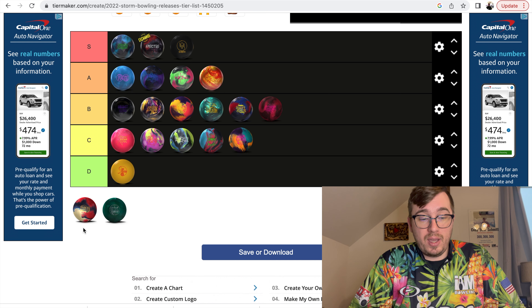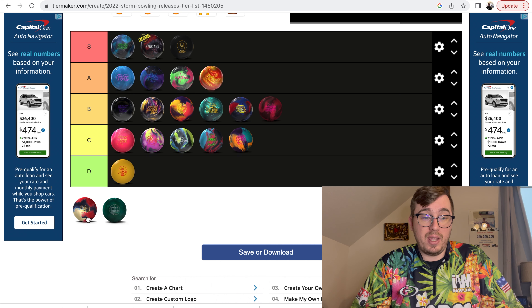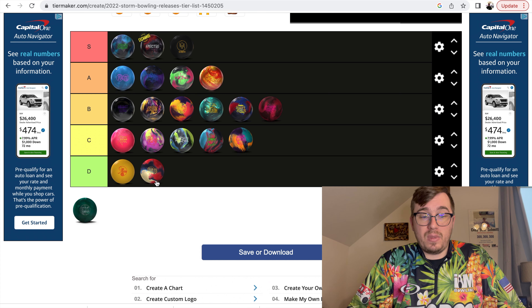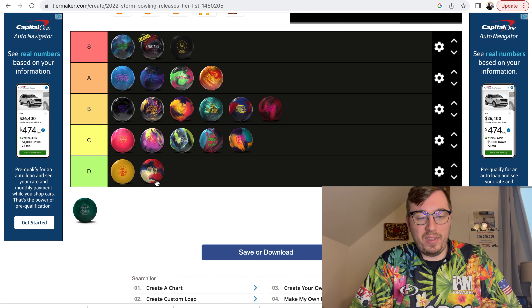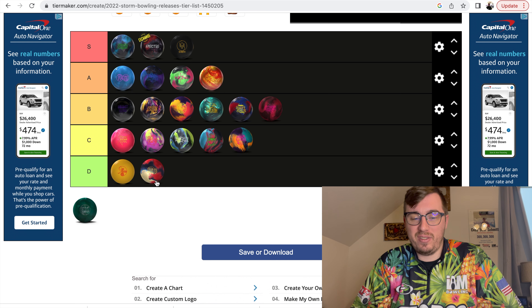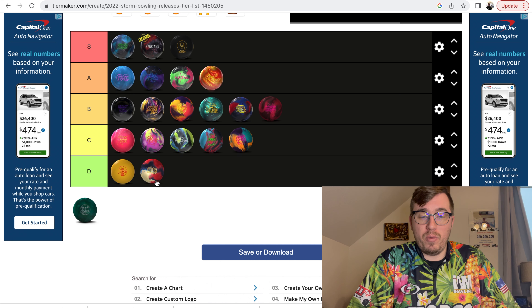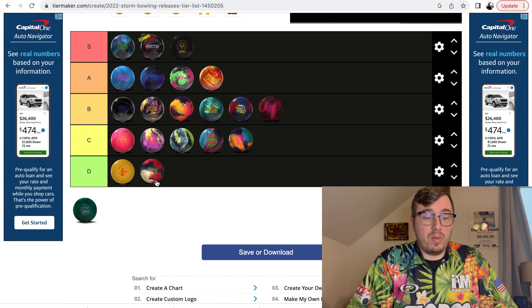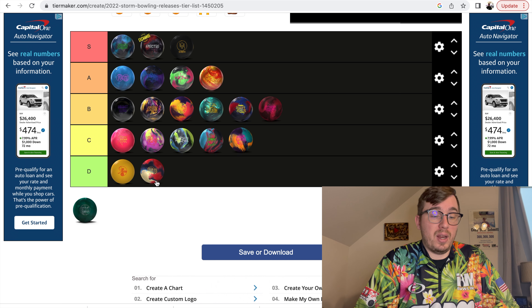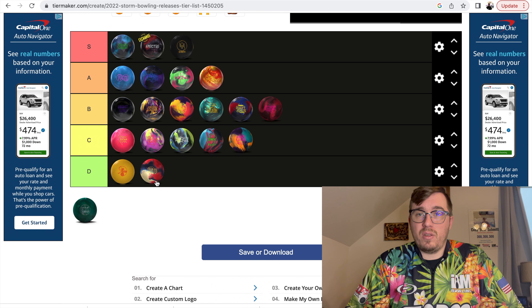Up next we have the Hustle USA. I have not drilled one of these, so this is going to go in the D category. It's getting more likely every day that I'll drill one. I've seen like one or two get on the lanes — they look fairly okay, probably a little bit smoother than what I'd expect out of a Hustle, but it looks really good. I haven't drilled one or thrown one, but it does look like it's a pretty good Hustle.